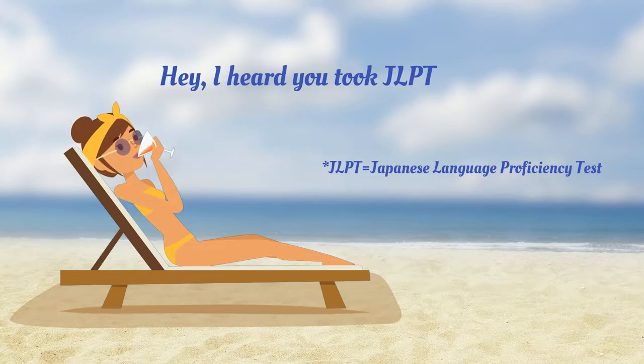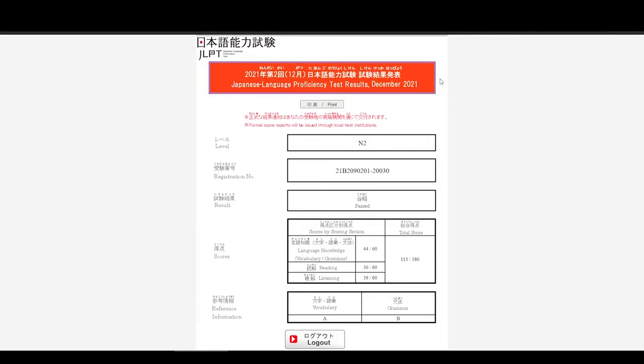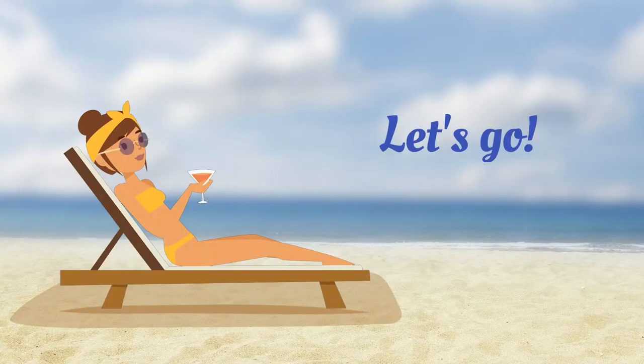Hi everyone! Early this week, the test results of JLPT, Japanese Language Proficiency Test I took last month, was announced. I'm happy to share that I passed the N2, the second highest level. Today, I want to share how I studied and what I learned over the 10 months of studying. But before we get into that, I want to spend a minute or two about why I took the N2 when there are 5 different levels of JLPT — N1 being the most difficult and N5 being the easiest. So let's dive in!